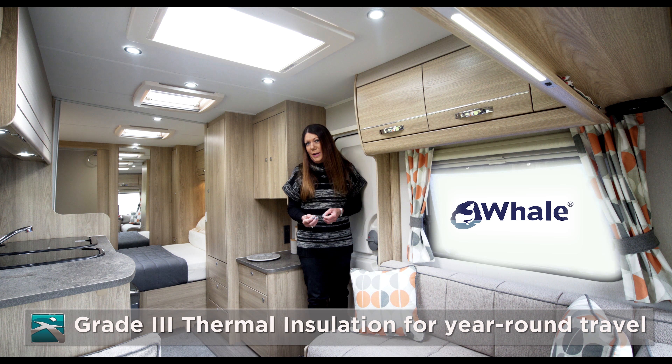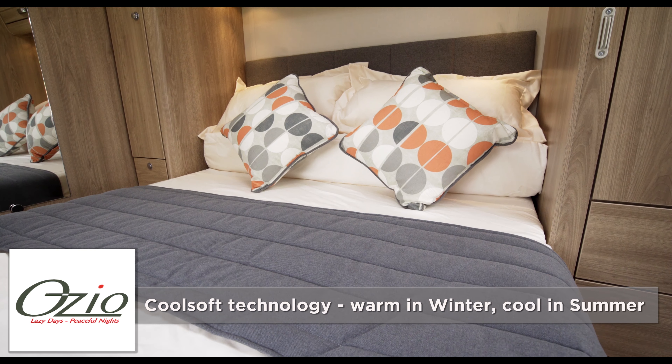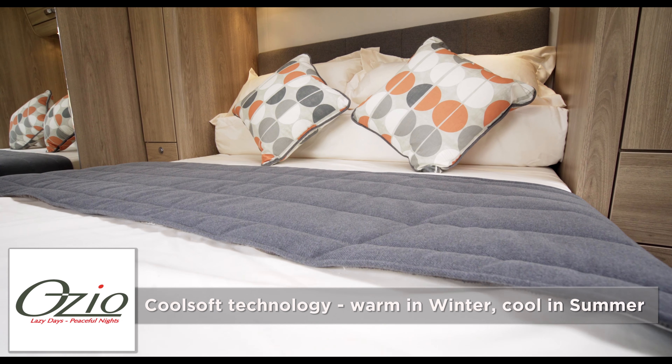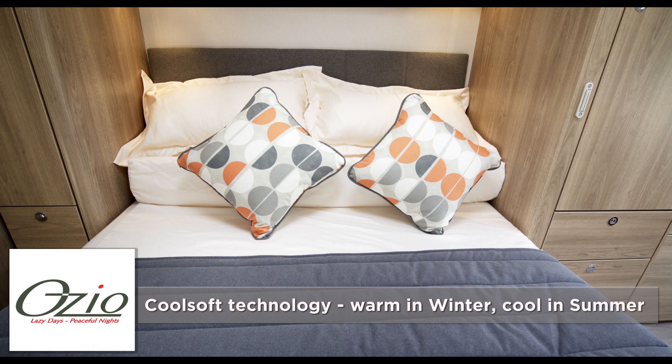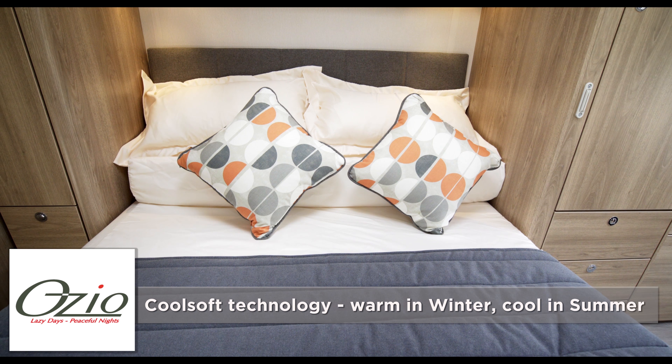Explore also has a great solution for larger families with the 6-berth Explore 586. This popular model really delivers, with a good-sized front lounge and a central dining area, both of which convert into comfortable sleeping quarters — in addition to fixed bunks at the rear. The Explore 586 has a generously proportioned family-sized kitchen, a full-height wardrobe, and the pièce de résistance: a spacious, light, three-quarter-width shower room, which really works well for a family.